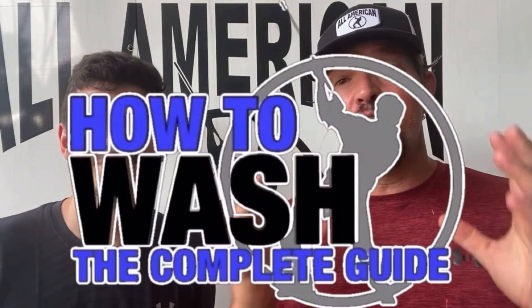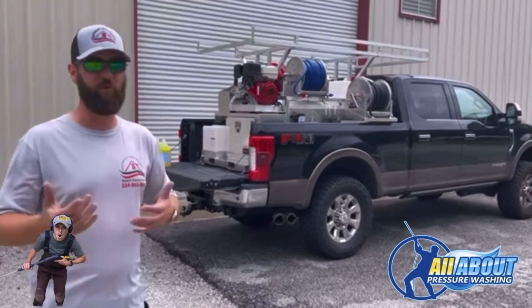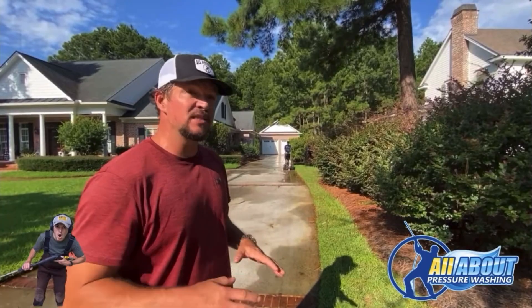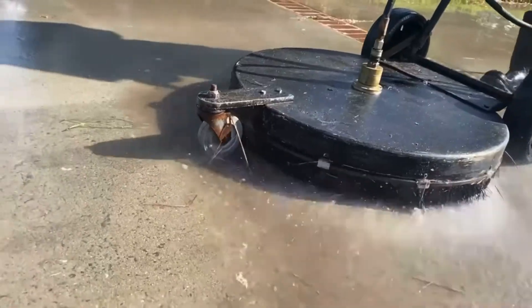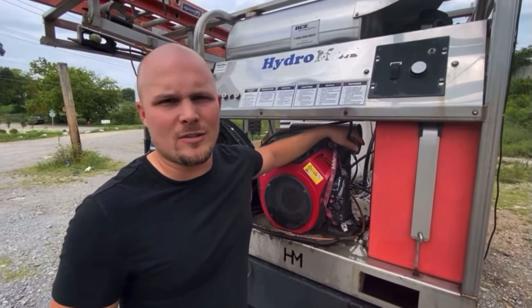Before we get into that, I want to tell you about a new course that we just dropped called How to Wash. It is a complete guide to pressure washing and soft washing — everything you need to know about the things you're going to encounter on a residential job site. We walk you through how to wash houses, roofs, concrete, all the different surfaces you could possibly encounter. We talk about chemicals, chemical ratios, the equipment you need, what it does, how it operates. We've got Cody from Southeast Soft Wash, Aaron from the Lean and Mean Academy, Justin from Forever Self-Employed, and of course me. There is a link in the description below and the first comment — but let's go look at this driveway.